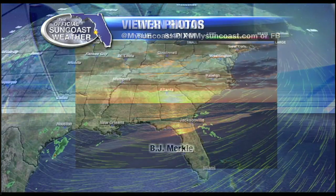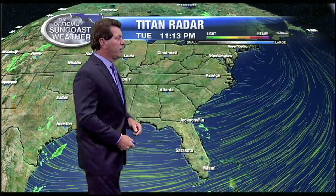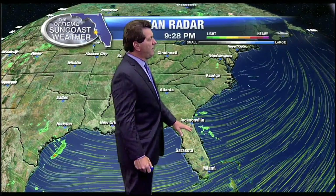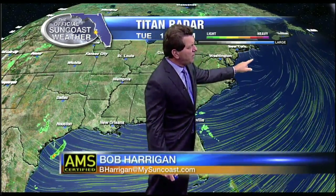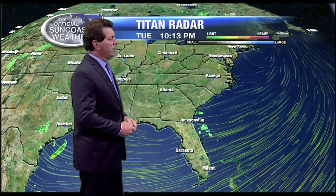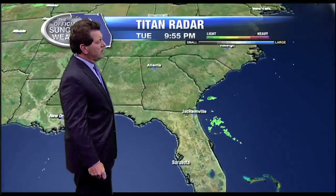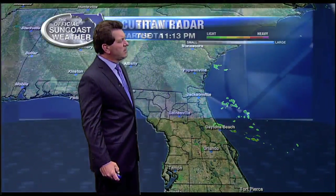Those mid-level clouds were around this afternoon. The Titan radar continues to show a few showers off the coast of Florida tonight near Jacksonville and Georgia. An area of high pressure is spinning wind in a northeasterly direction right toward us, and that northeasterly wind won't be as strong tomorrow as the pressure gradient loosens up.